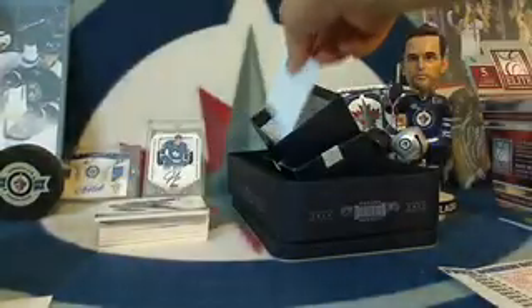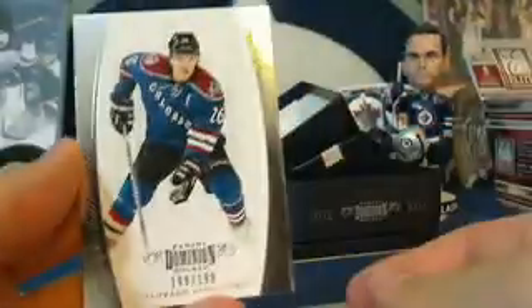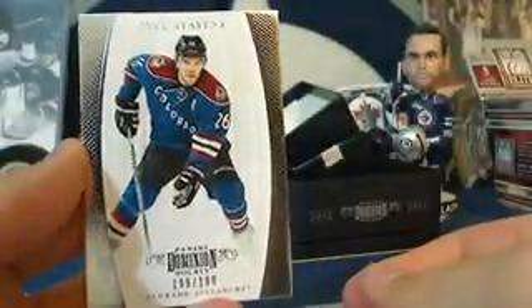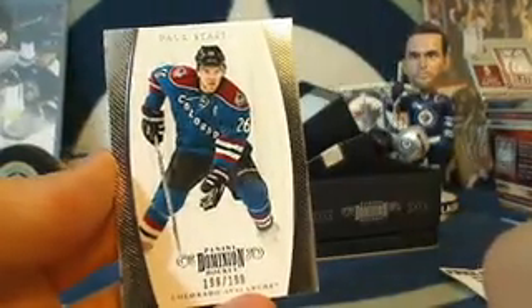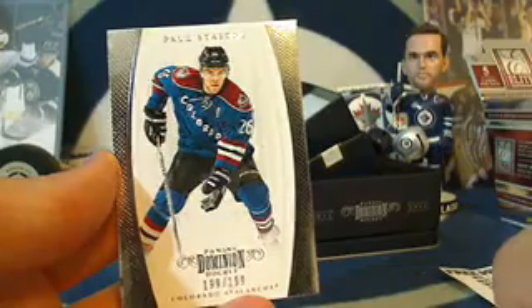We've got a spacer on top. For the Colorado Avalanche we've got a Paul Stastny, last in the print run, number 199 out of 199. Colorado Avalanche was a traded team — that goes to T-Both. T-Both, Colorado Avalanche, Stastny 199 out of 199.